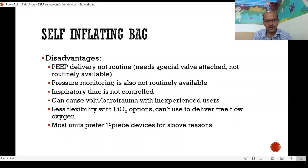The disadvantages are that PEEP delivery is not routine — it needs a special valve attached and is not routinely available — and pressure monitoring is also not routinely available, so pressure delivery depends on the user. Inspiratory time is not controlled, and with a small bag you cannot give a prolonged inflation time. The risk of volume and barotrauma is high: the bag is 200 to 300 ml, and if you squeeze it deep it will deliver a much higher tidal volume than the baby needs. Barotrauma can occur if you squeeze the bag too hard. The sharper you squeeze, the higher the pressure — so when we talk of MRSOPA and pressure increase we mean a sharper squeeze. The pressure is based on how quickly you compress and the volume is based on how deeply you compress. Most units prefer the TPS device for the above reasons.